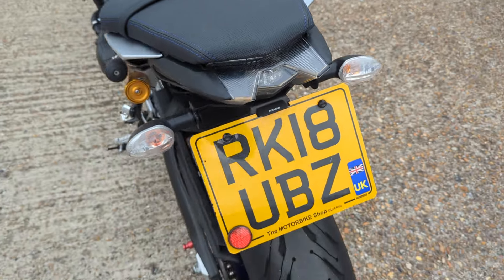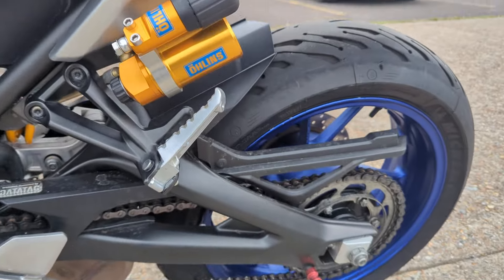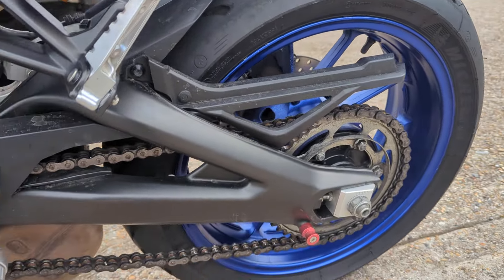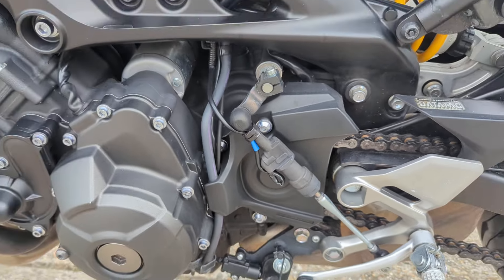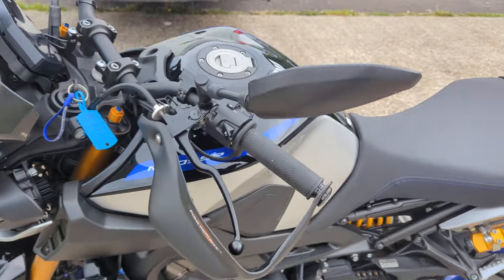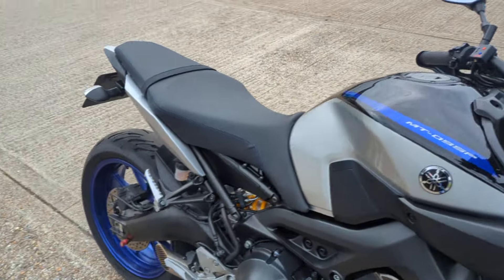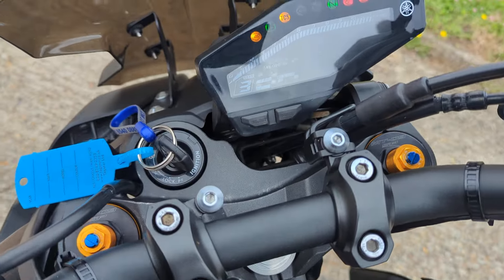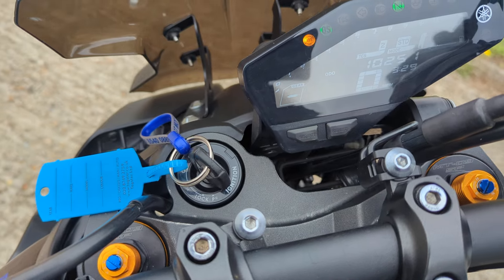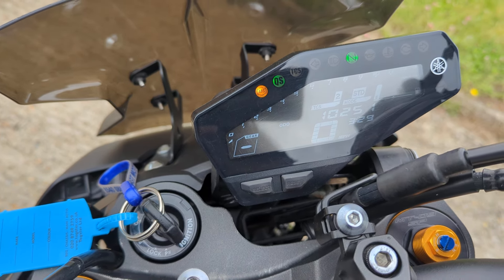Tail tidy's already on, hand guards are fitted, and it's got heated grips on it. Provided they work okay, we'll leave them on. 10,251 miles on it.